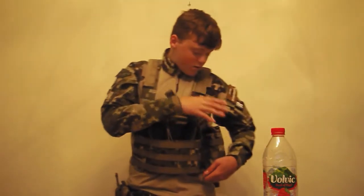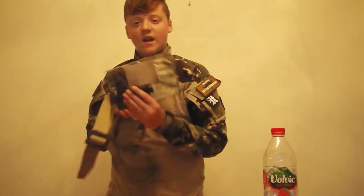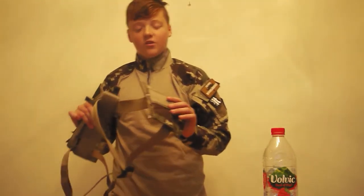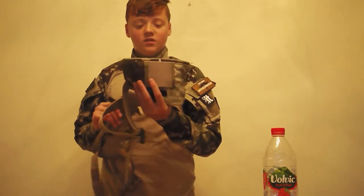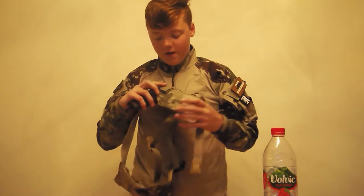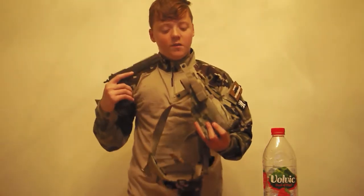This is the Condor Outdoor belt setup I have running. I've got an admin slash medic pouch on the back, also in Project Honor camo — I use it for multi-use items that don't have anywhere else to go. On the side I've got a right-handed holster in Project Honor as well. This is able to hold 1911s and Glocks, which is ideal as those are the two pistols I run.